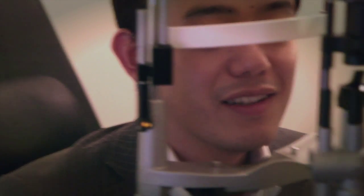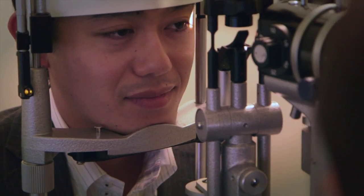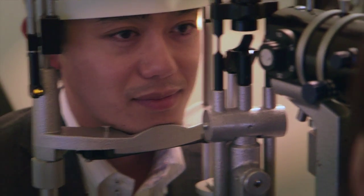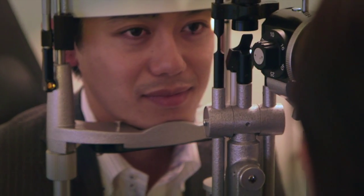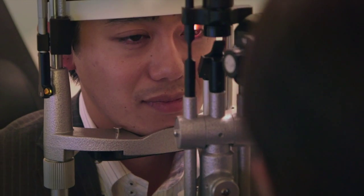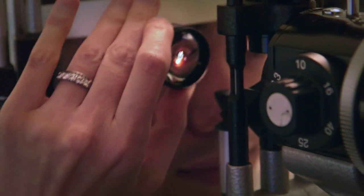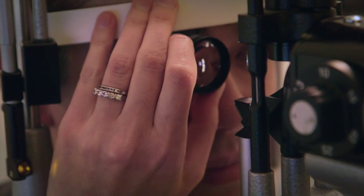We then measure the eye pressure to check that it's not elevated, because some forms of glaucoma are associated with diabetes. We'd also check with an instrument called a slit lamp and have a look at the front part of the eye. Some complications associated with diabetes are cataracts, and also neovascularisation of the iris, where new vessels can grow on the coloured part of the eye — we look for those tiny blood vessels on the front of the eye.